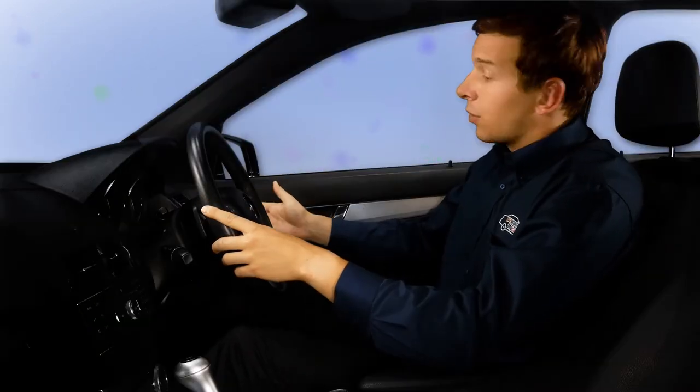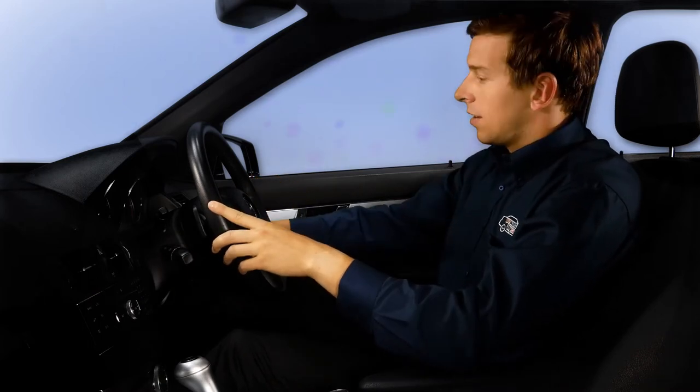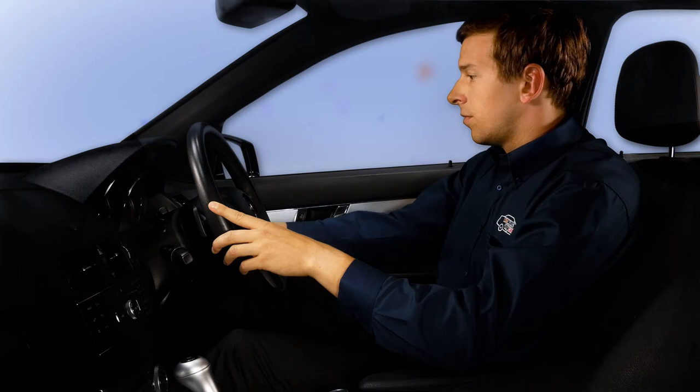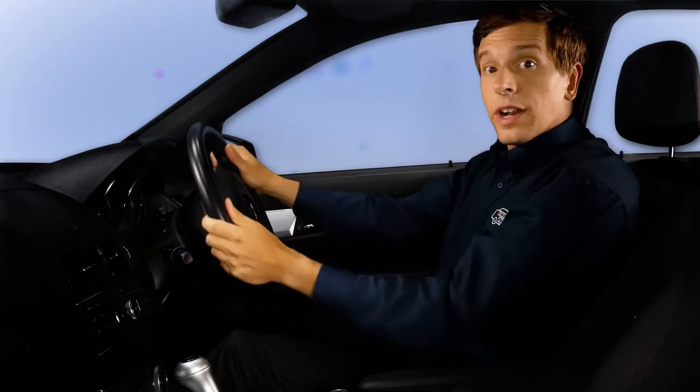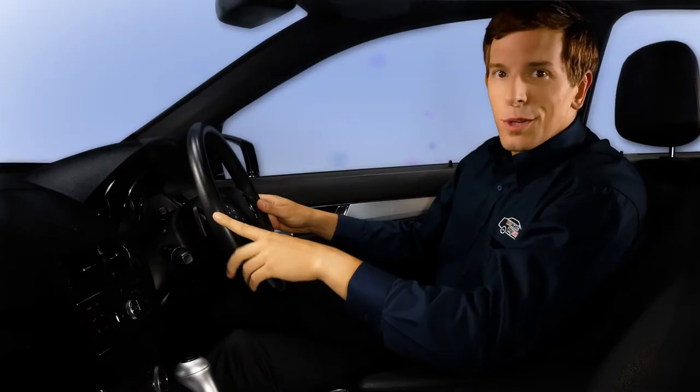Inside they'll test things like the electric windows, heater and lights. Finally, they'll check the engine, steering and brakes with a few simple manoeuvres.